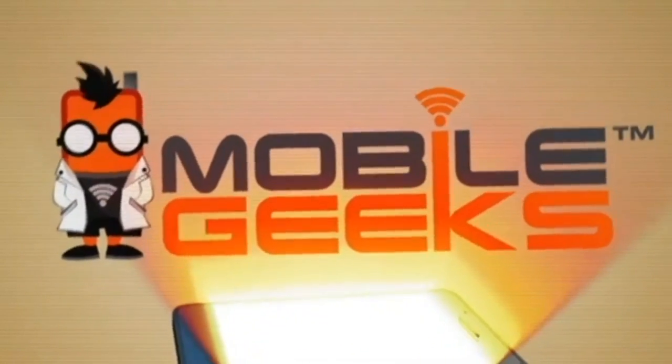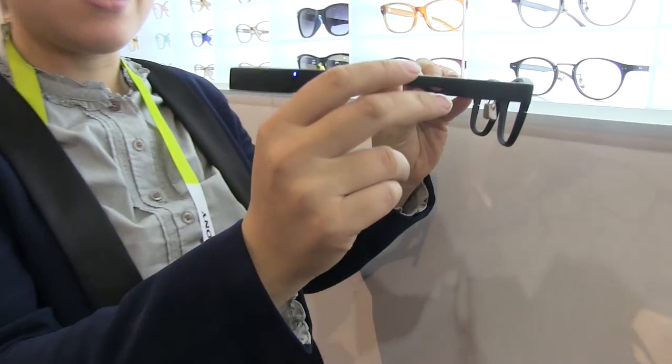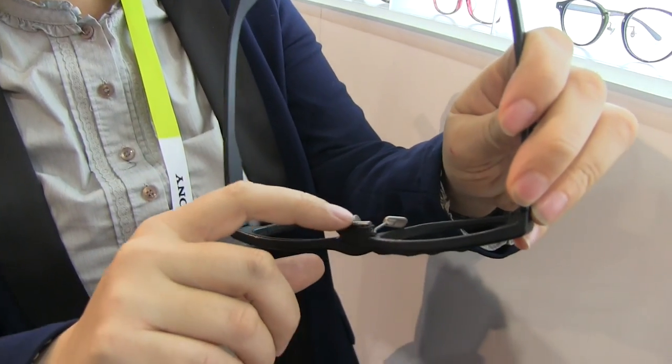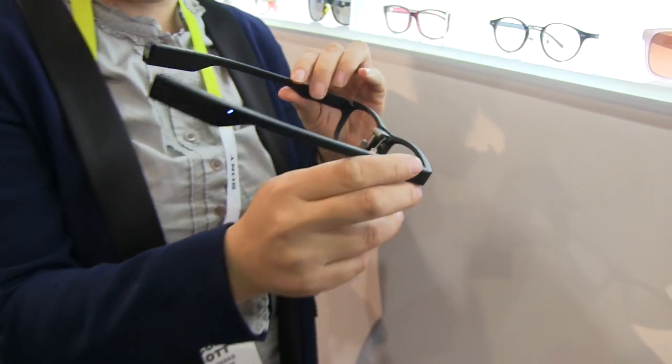Mobile Geeks coverage of CES 2014 is powered by ASUS. Nicole Scott here for Mobile Geeks, and here I have a Japanese eyewear company that has headed into the wearable space. It's Jensimi, and they have a whole bunch of stores in Japan and are launching about 30 into China. We're going to check out these very stylish glasses that come with a six-axis sensor in the eyepiece, plus a cool little sensor that measures your eyes. Let's check out the demo and see exactly how sleepy I am on day one of CES.